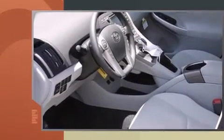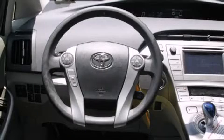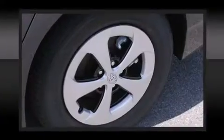Six speakers provide excellent sound throughout the cabin. Passengers are protected by various safety and security features including head curtain airbags, front side impact airbags, traction control, anti-whiplash front head restraints, ignition disabling, and four-wheel disc brakes with ABS.